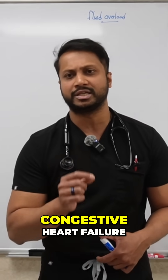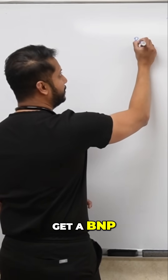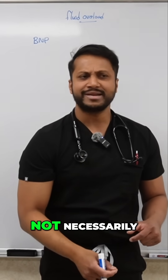So the moment you suspect that this patient has congestive heart failure, what is your next best step? You want to get a BNP. Now, when you get a BNP, is a BNP going to tell you the patient's got CHF? Not necessarily.